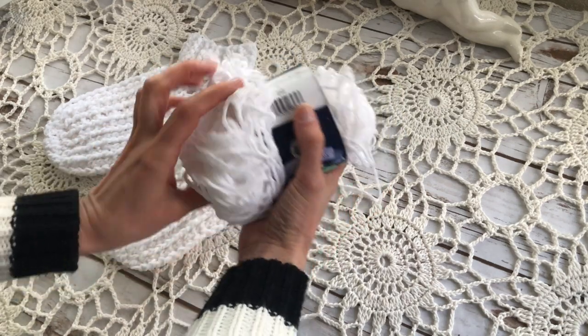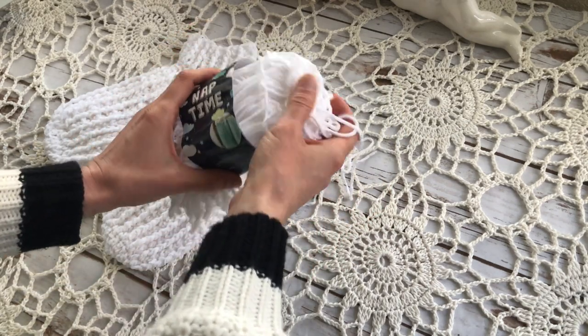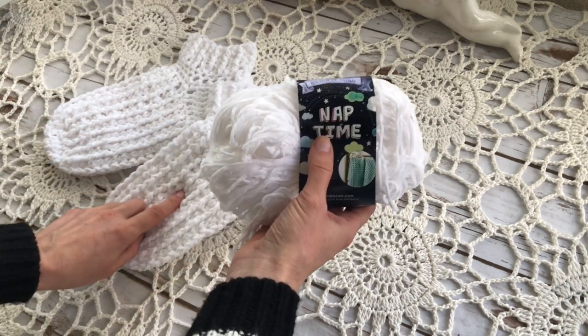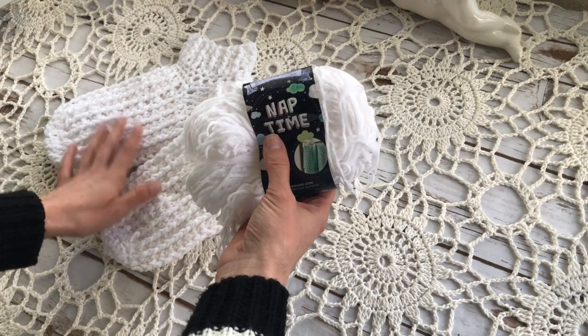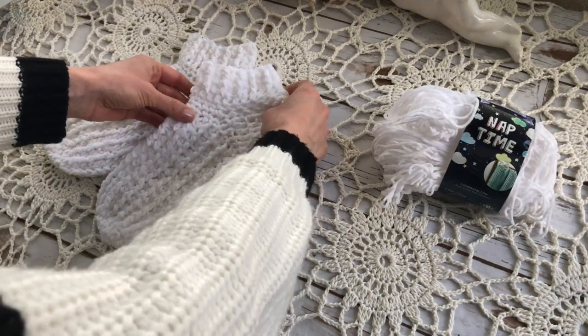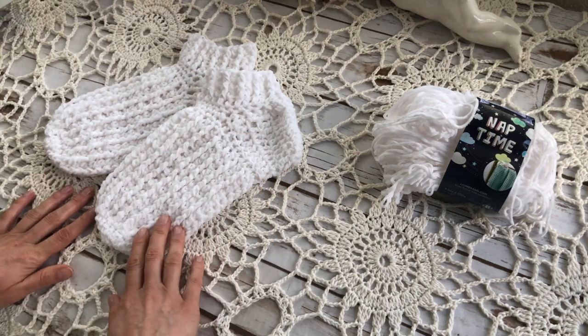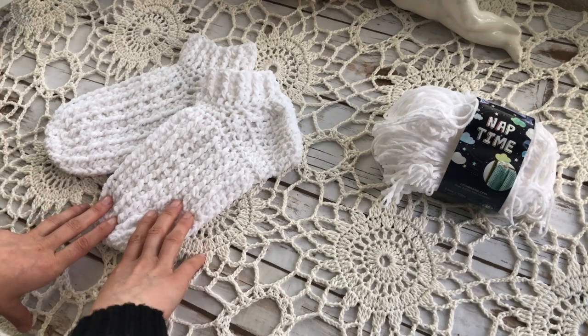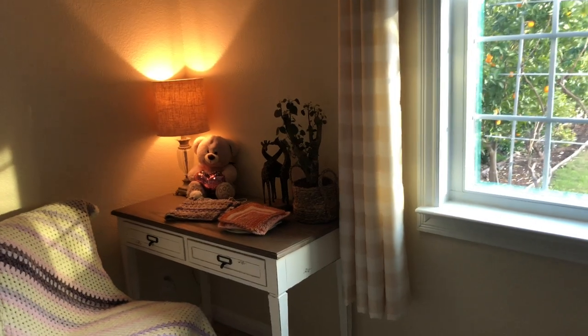This is how much yarn I have left from one skein — not enough to make another pair, maybe enough for just one more sock but not a pair. These socks are very comfortable, they're not tight, and I'm going to wear them to bed because in winter I like sleeping in socks.